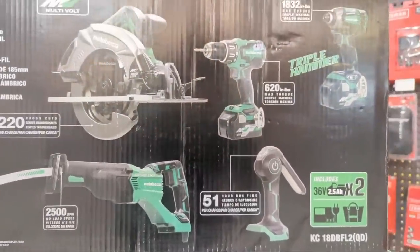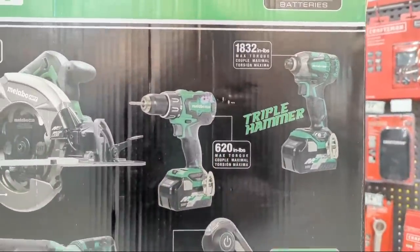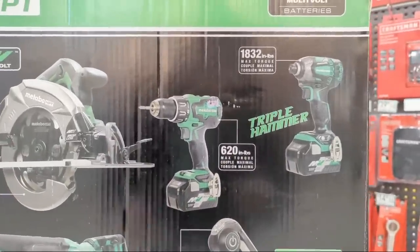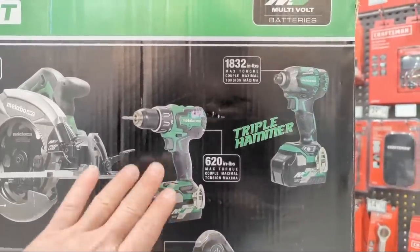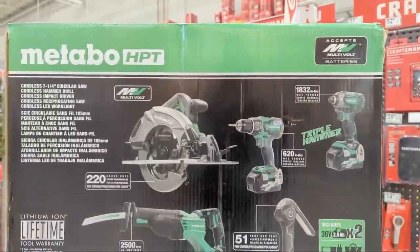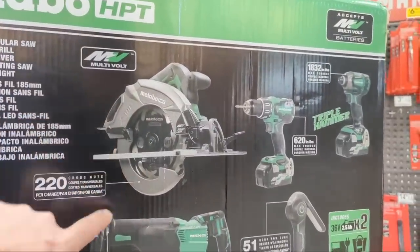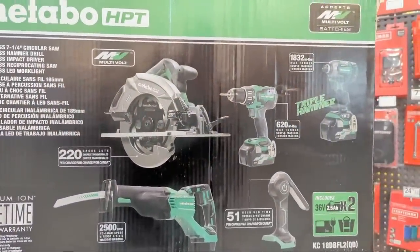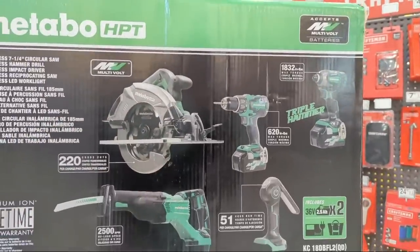The reason I love this kit so much: there are two major reasons. Number one, they're giving you with this kit two of their multi-volt batteries. These batteries will power their entire 18-volt line and their 36-volt line. So if you had 36-volt tools and you had this multi-volt battery, you can power both lines with it.